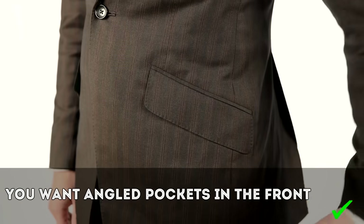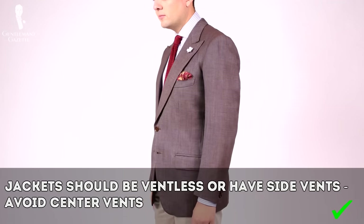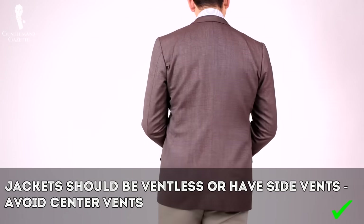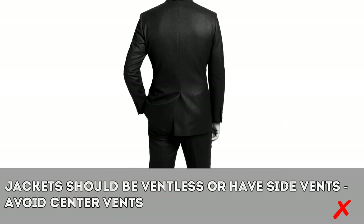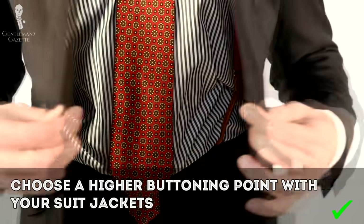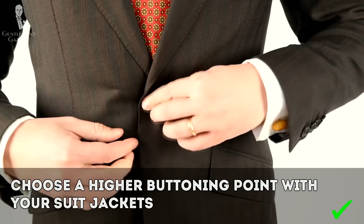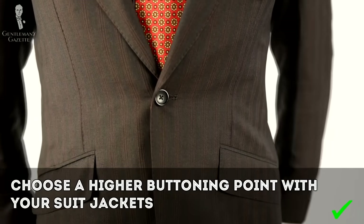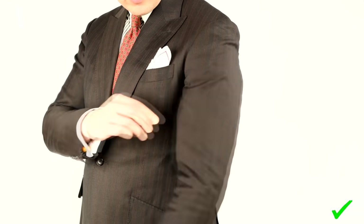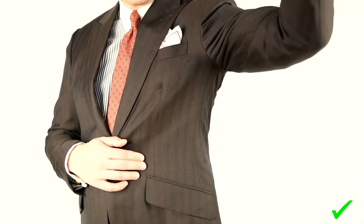You also want slightly angled pockets in the front because they have an uplifting effect making you look taller. Ideally have no vents in the back as the jacket will hug you more snugly, but since it's a very vintage look, in this day and age I suggest going with side vents — avoid center vents. Furthermore, choose a suit jacket or sport coat with a higher buttoning point slightly above your natural waist so your upper torso looks shorter and your legs longer. Pay attention to a relatively narrow bottom part of the sleeve while keeping the top part roomy to preserve movement.